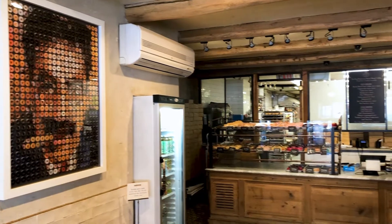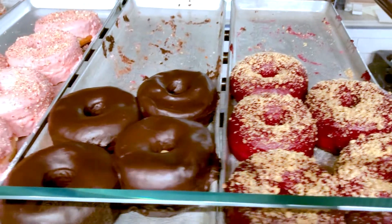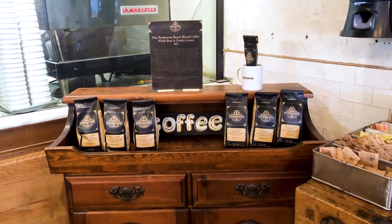Doe was first opened in Bed-Stuy, Brooklyn in 2010. Their donuts became known for their large size, natural flavors, and their unique brioche dough. With Doe's growing popularity, they opened up a shop in City Kitchen in Urban Space Vanderbilt in 2015.